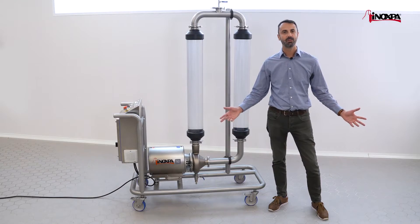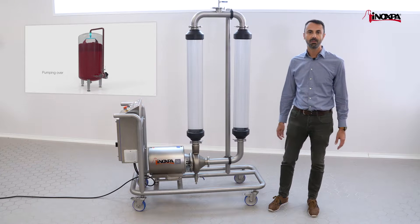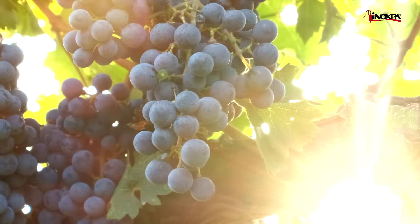For a long time, the RV pumps have been used in wineries all around the world, especially for the pump-over process of red wines, where high capacity and minimum destruction of solid parts like seeds and skins are required in order to achieve higher quality wines.